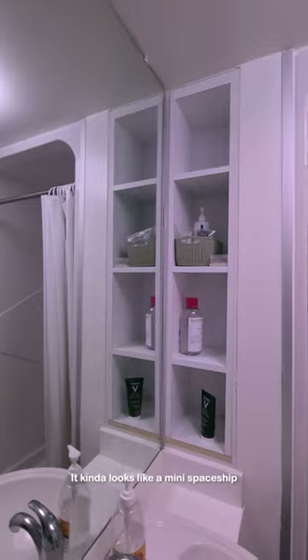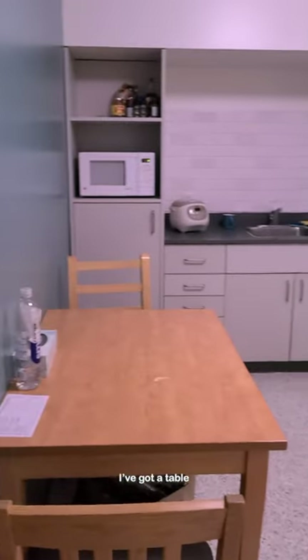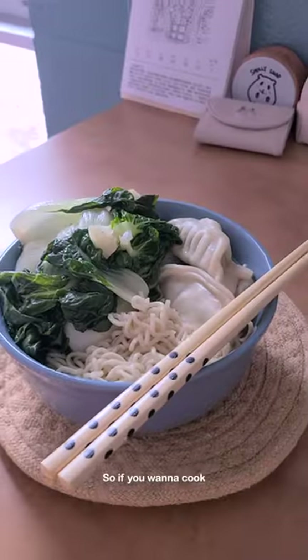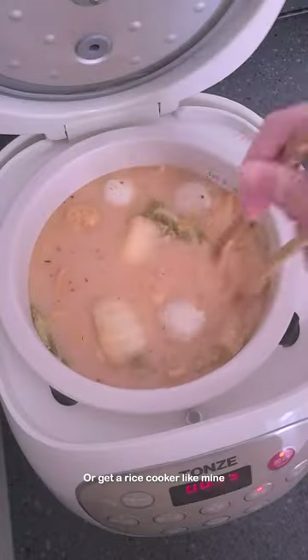And then here's the bathroom. It kind of looks like a mini spaceship. Nothing really special here. Moving on to the kitchenette, I've got a table, a microwave, a fridge, a sink, and cupboards. But we don't have a stove, so if you want to cook, you can only go to the common kitchen on the first floor or get a rice cooker like mine.